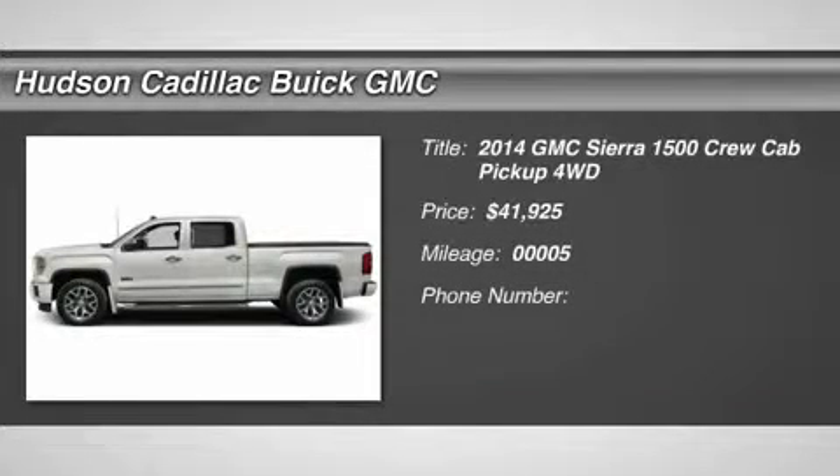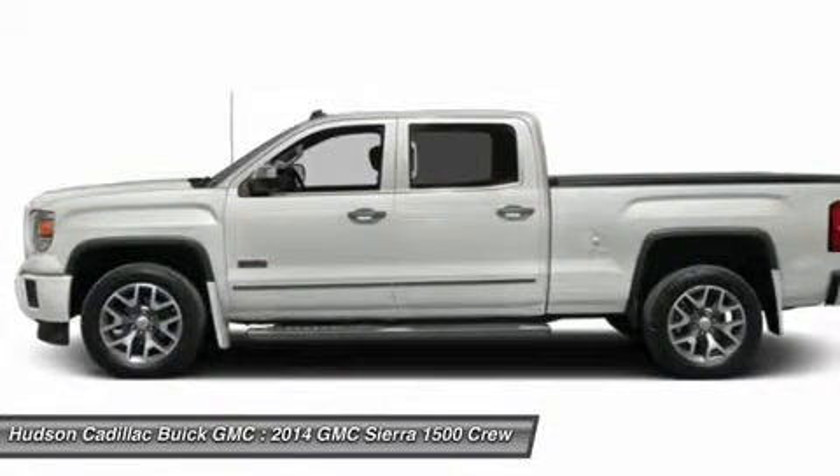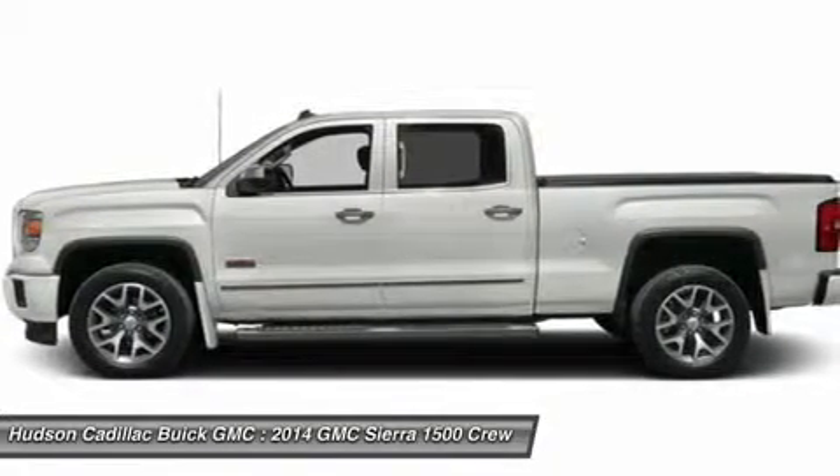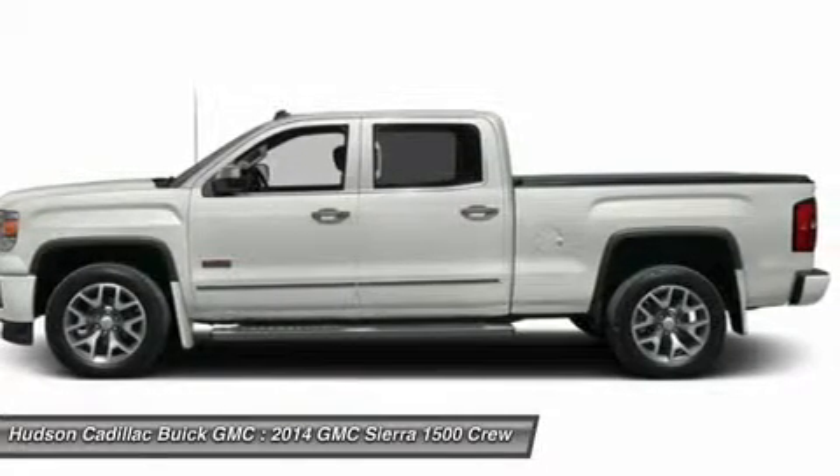The 2014 Sierra 1500. The Sierra 1500 offers a five-star frontal and side crash test rating, and a combination of mechanics and aerodynamics that give it better conventional V8 fuel economy than any competitor.